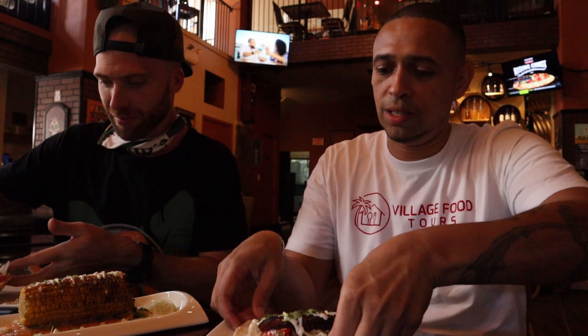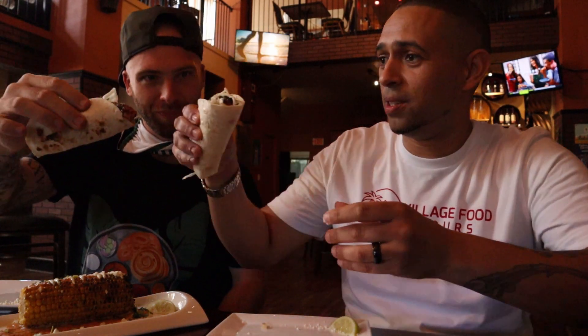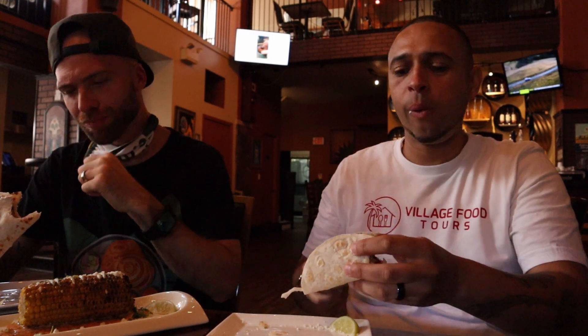We got tacos and the elote — incredible. Corner macabre, I love it with cheese and some sauce, it just looks so good. Let's dig in! Oh man, look at this bad boy. I love it. Cheers! Oh wow, one huge piece. I love octopus like this on the grill, at the plancha.